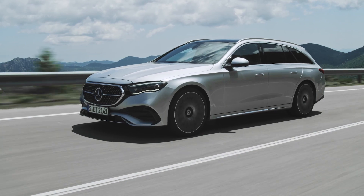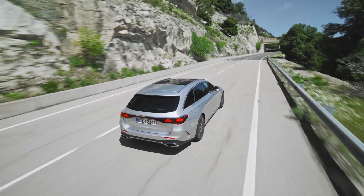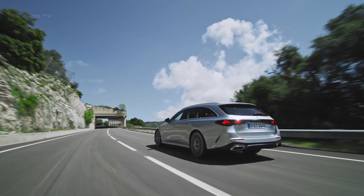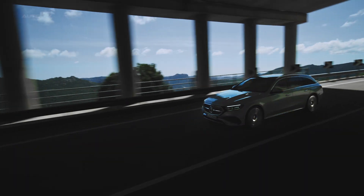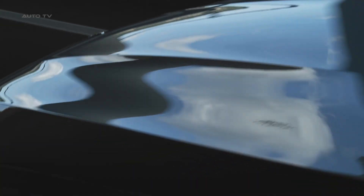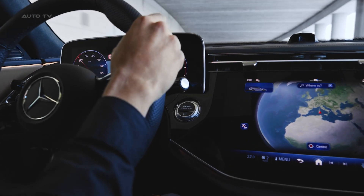The suspension system is noteworthy, as the E-Class Estate comes with a standard rear air suspension. For those looking for an even more refined ride, there's an option to upgrade to a two-axle Airmatic suspension. This ensures that the E-Class Estate is not just luxurious, but also an exceptionally comfortable and smooth ride, irrespective of the road conditions.